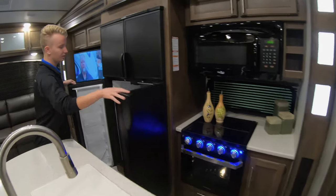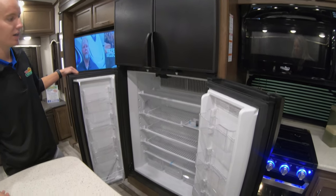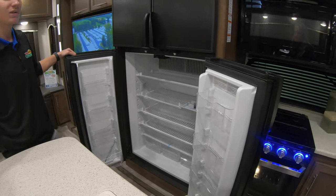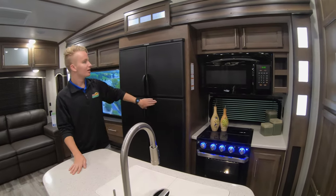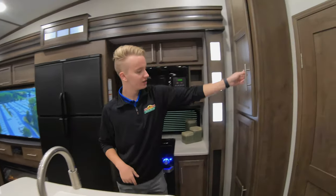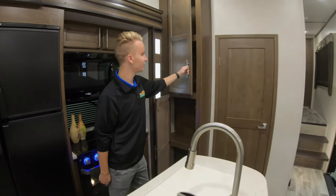Beautiful large refrigerator — plenty of space in there to keep a lot of your goods when you're traveling, so you can go to the store maybe once or twice a week depending on how much you need. We also have some storage space over here, and pantry spaces on this side. Plenty of space in this unit for storage.